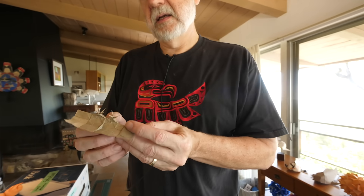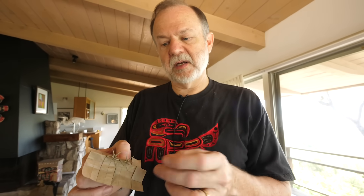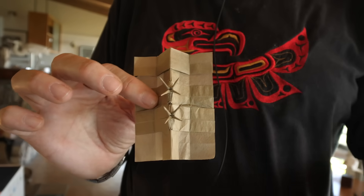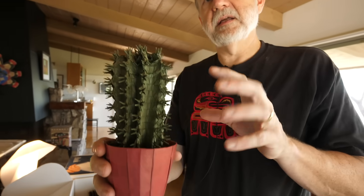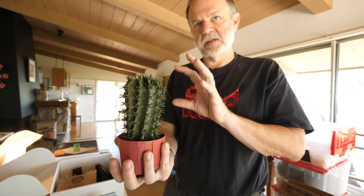I wanted to fold a cactus. The first thing one needed to do is figure out how to get spines on a cactus. If I can make two spines here, I could do the same thing to make a whole row, then go back and do a complete design. And this is actually the cactus and the pot from a single sheet of paper. The paper is green on one side, red on the other — one uncut square of paper.